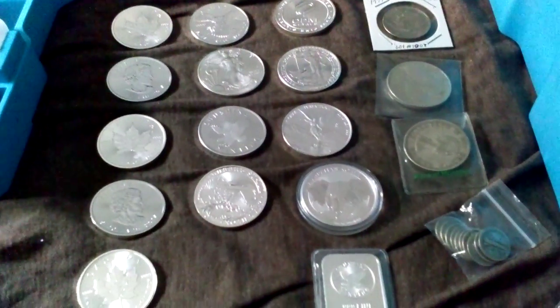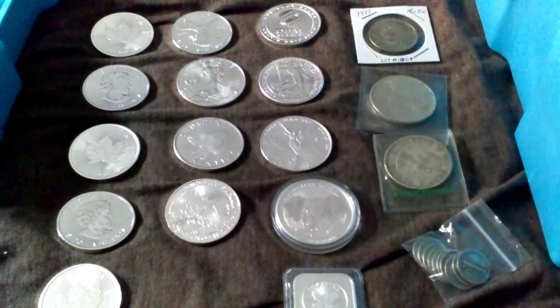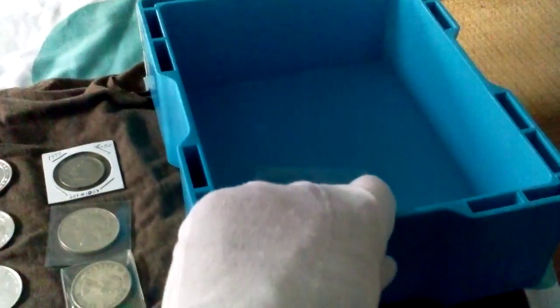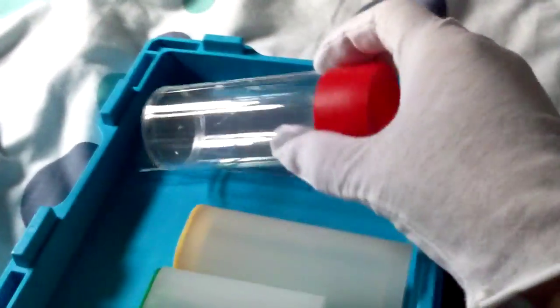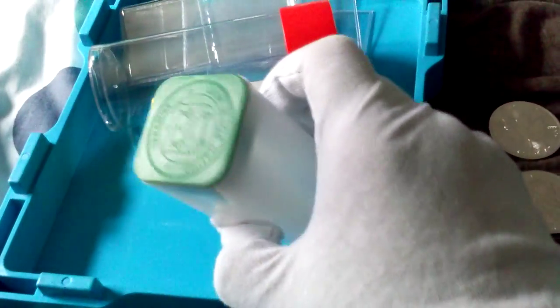Hi YouTube, back with another video. I thought I'd show you guys what I bought from Silver Gold Bull. I got the blue monster box to put all my stuff in, the coin gloves I'm wearing right now, an empty tube for encapsulated coins, an empty tube for Royal Canadian Mint maple leaf coins, an empty tube for silver eagles, a bunch of bullion, and some junk silver — some constitutional coins.